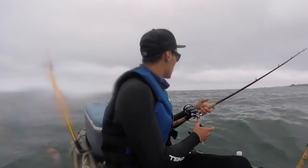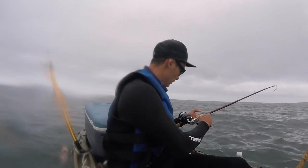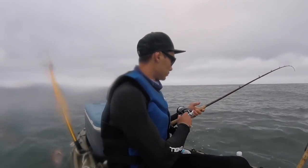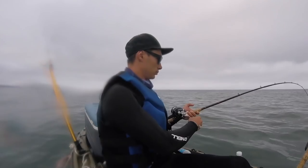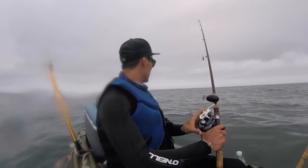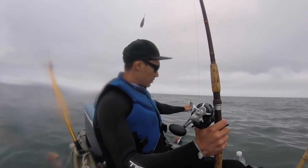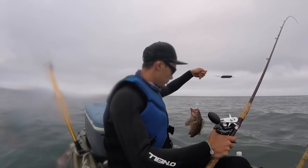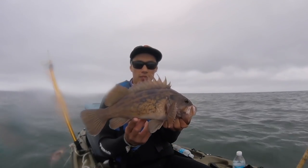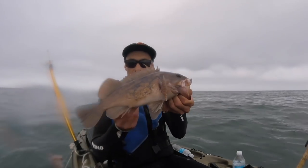There's one. Not sure what this is — guess there's only one way to find out. It's a rockfish, also not a very bad one. Alright, we can work with that. Second keeper brown, throw him on the stringer. Not too bad — some fish tacos.